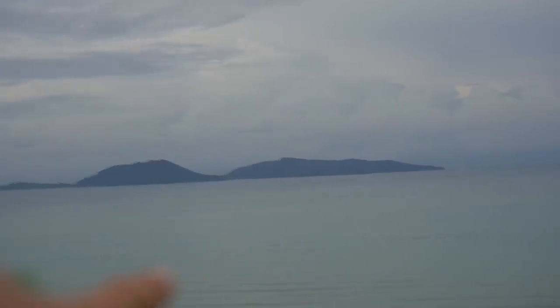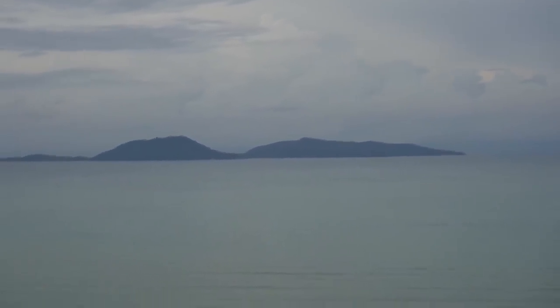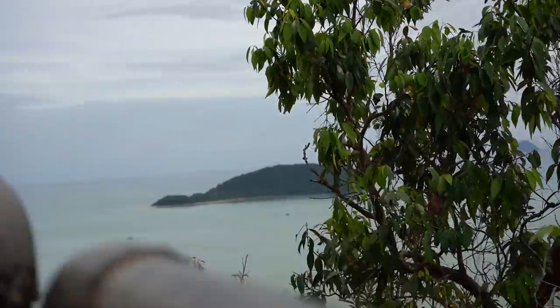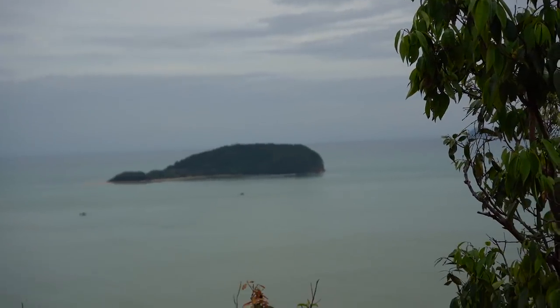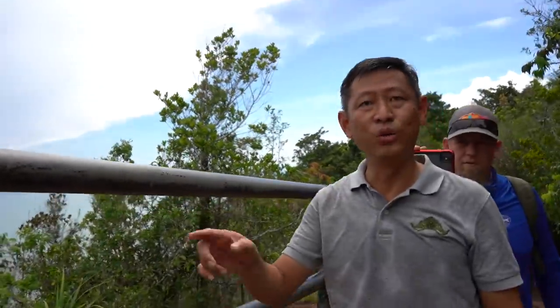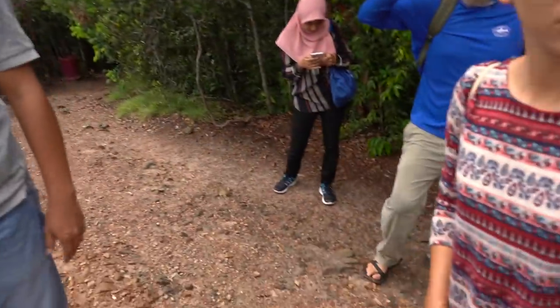Yes, Perhentian — Besar and Kecil. They have two islands. The front one is Kecil, the one at the back is Besar. And this one over here is called Pulau Ruhentian. This is the island where you can see the Kluang — the flying fox. They stay around this island; there are a thousand of them. It's a good spot to find flying foxes.